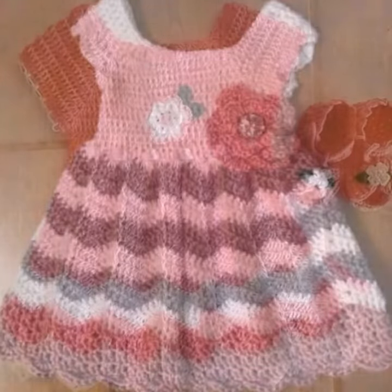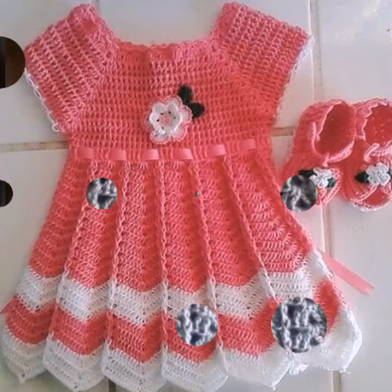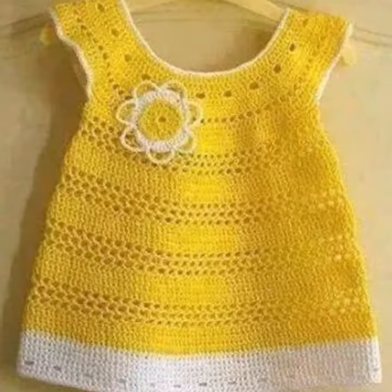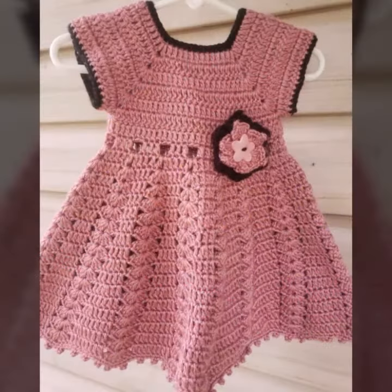Hello friends, welcome back to my YouTube channel. Today I will talk about more stylish and good selection of most wearing and most demanding baby collection — baby stylish frog designs, crochet frog designs, different designs, different ideas for you.